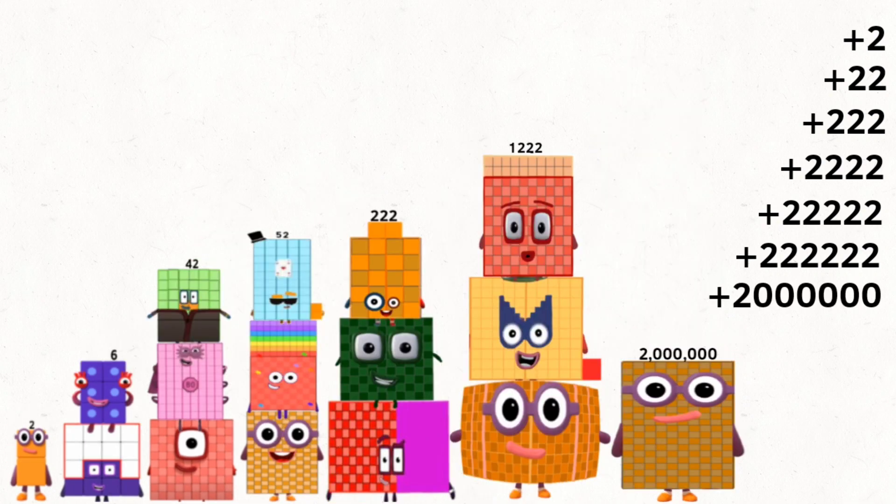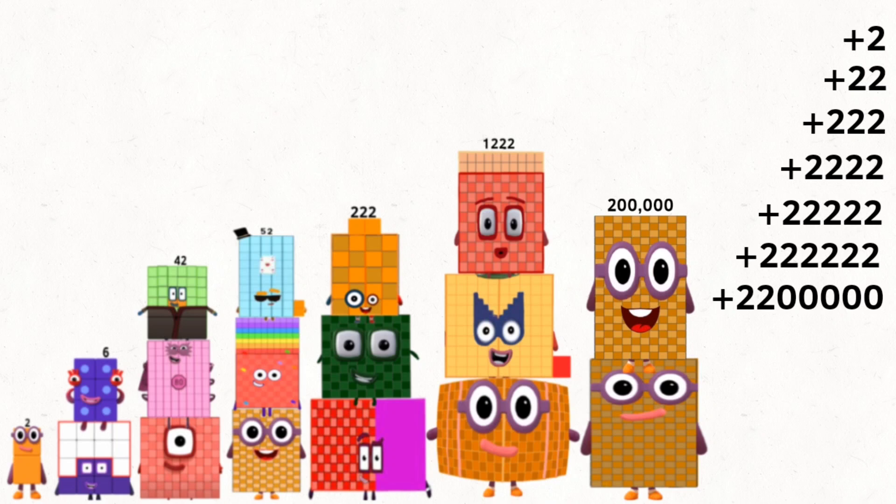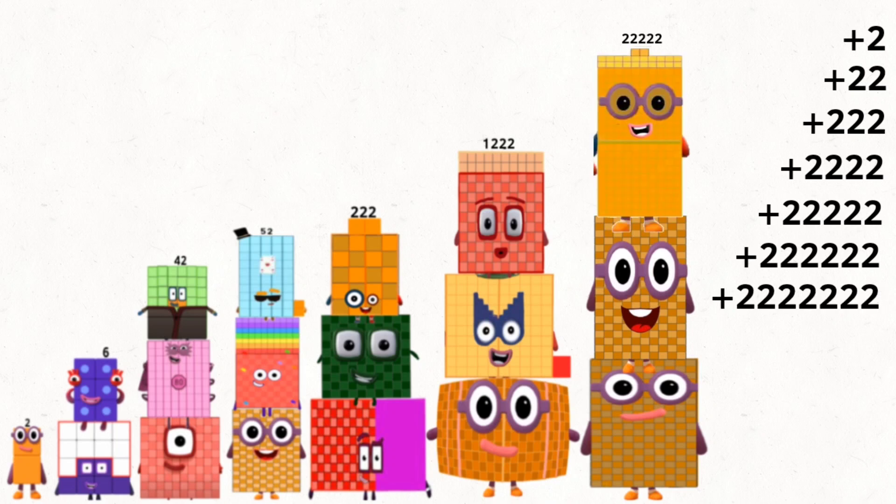2,000,000 plus 200,000 plus 22,222, and equals 2,222,222.